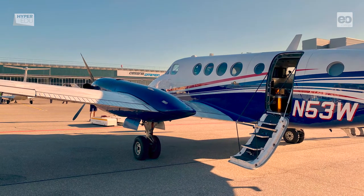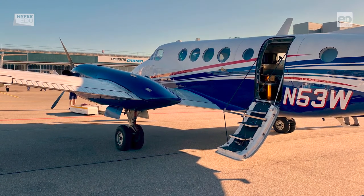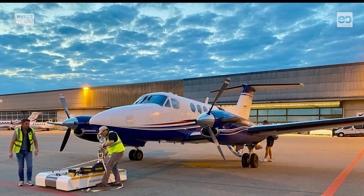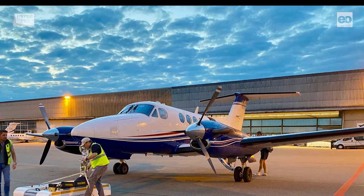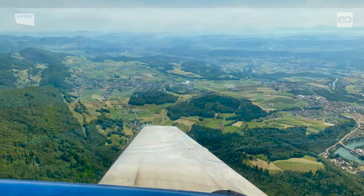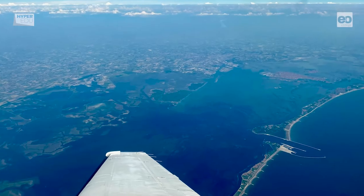During the Europe 2021 campaign, flights were carried out from the home base in Switzerland to target sites in Switzerland, Belgium, France, Germany, Italy, the Netherlands, Spain, the United Kingdom, and other countries. The target sites comprise a range of land cover types, such as forests, agricultural lands, and inland and coastal waters.